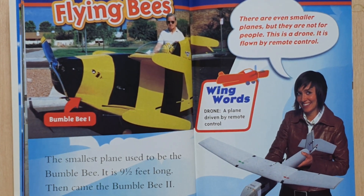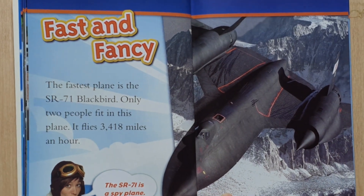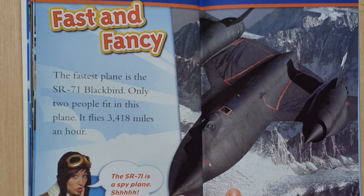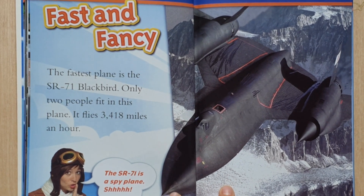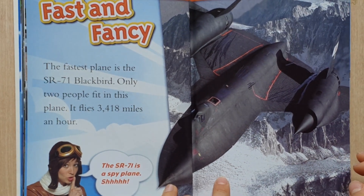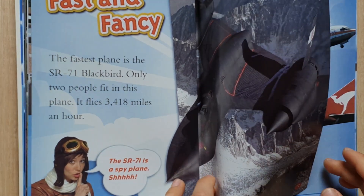This is a drone, and it's flown by remote control — a plane driven by remote control. Fast and fancy. The fastest plane is the SR-71 Blackbird. Only two people fit in this plane. It flies 3,418 miles an hour. The SR-71 is a spy plane.